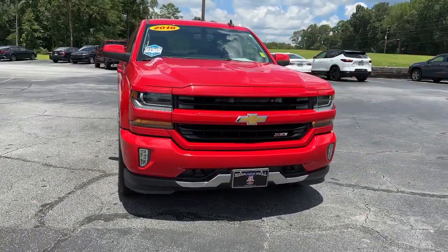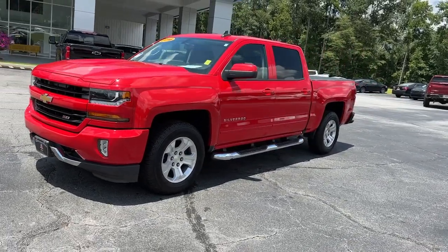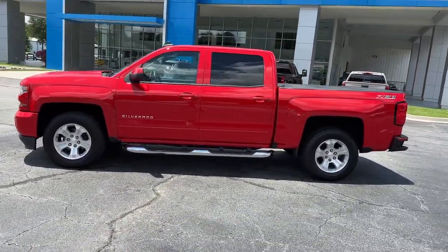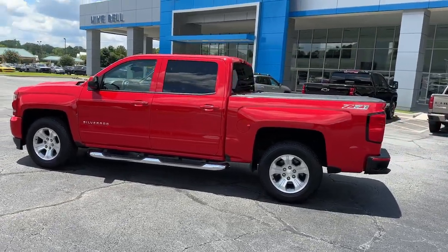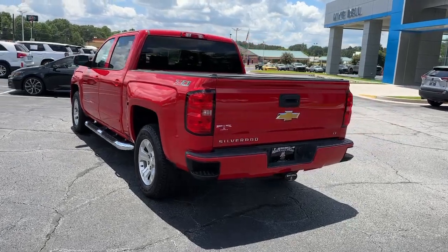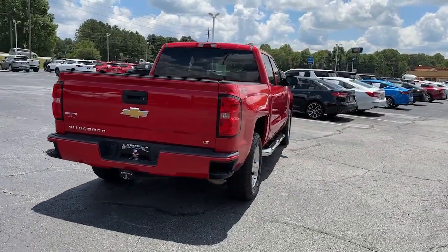You will be amazed by this 2016 Chevrolet Silverado 1500. With less than 100,000 miles on the odometer, this vehicle provides excellent value. The Chevrolet Silverado 1500 — the full-size pickup that's strong, quiet, and dependable, with the latest technology to keep you connected while you get the job done.